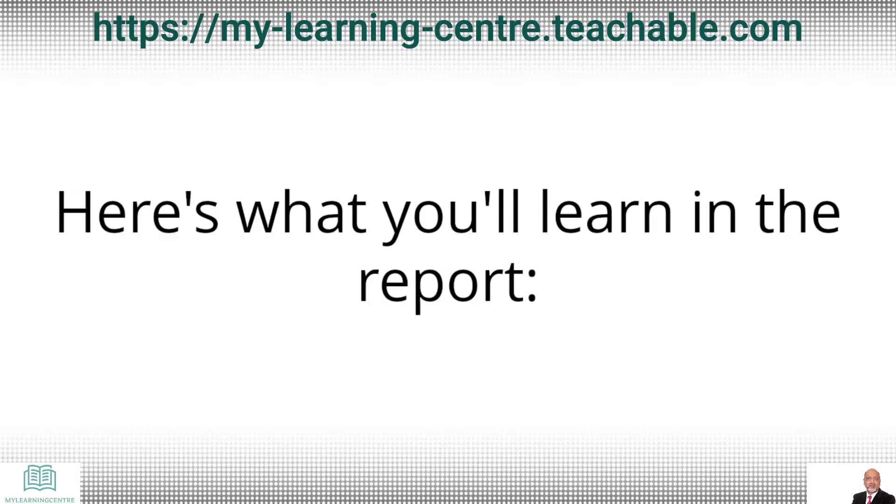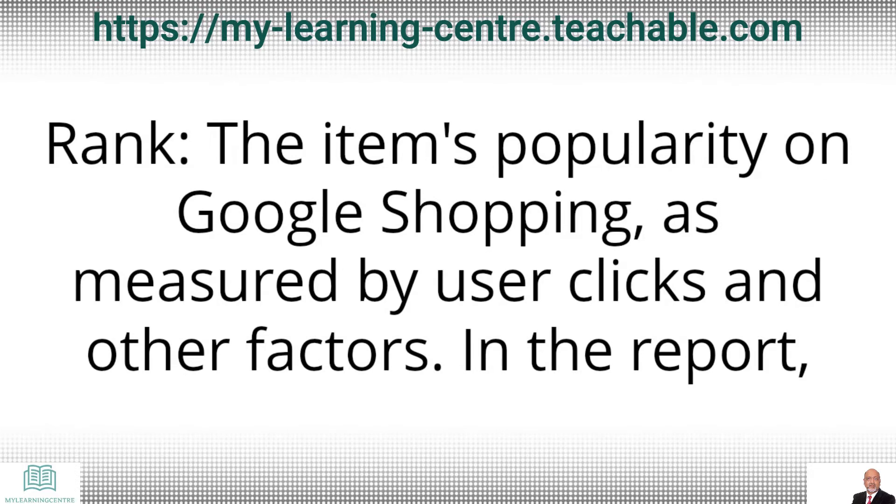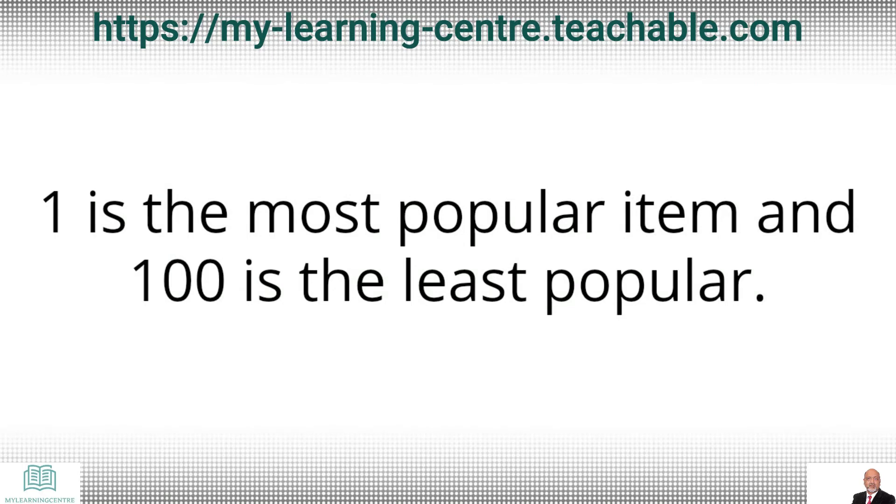Here is what you will learn in the report. Rank: the item's popularity on Google Shopping as measured by user clicks and other factors. In the report, one is the most popular item and one hundred is the least popular.